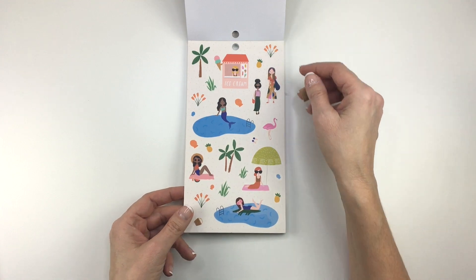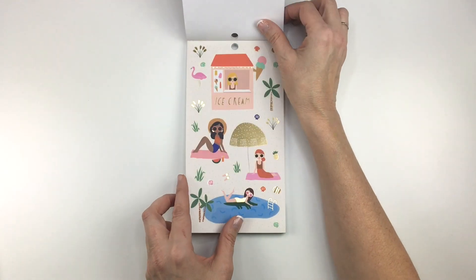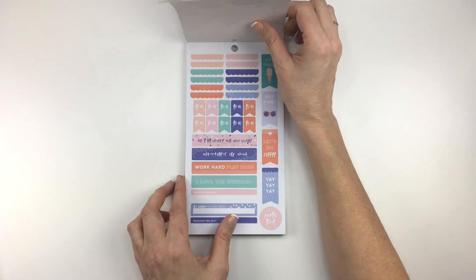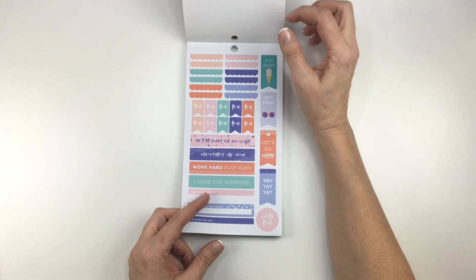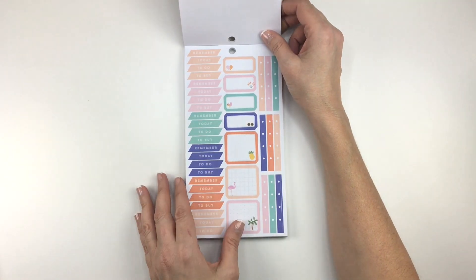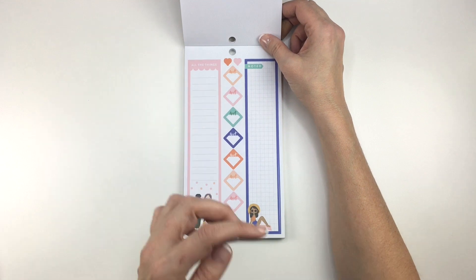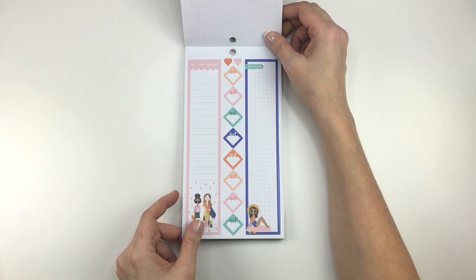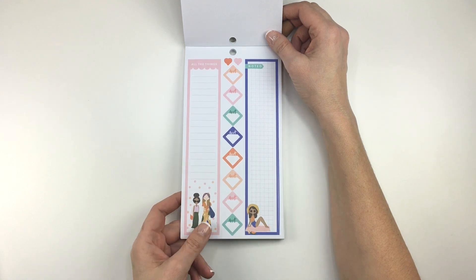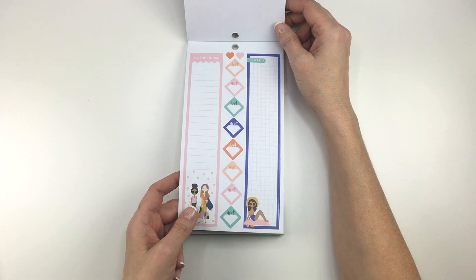We've got some mermaid action, some ice cream. These are cute. I like all these little plant stickers and stuff. Love the color palette. We have little scallops and other to-dos and all sorts of stuff here. I love these long boxes because I love using them in my sidebar, and I think they're just super useful for my priorities for the week.